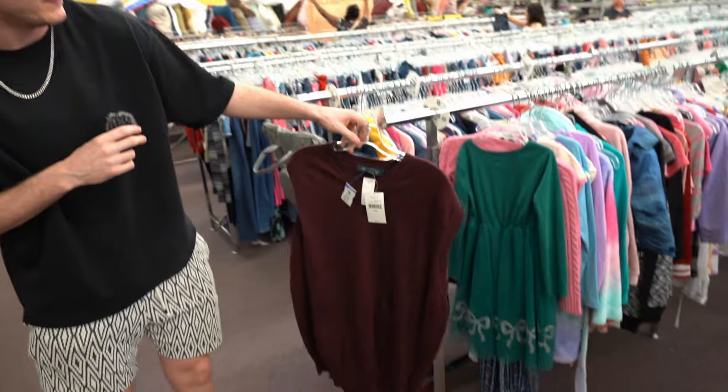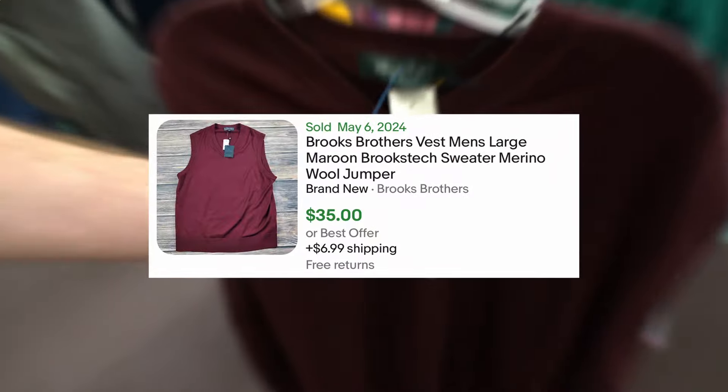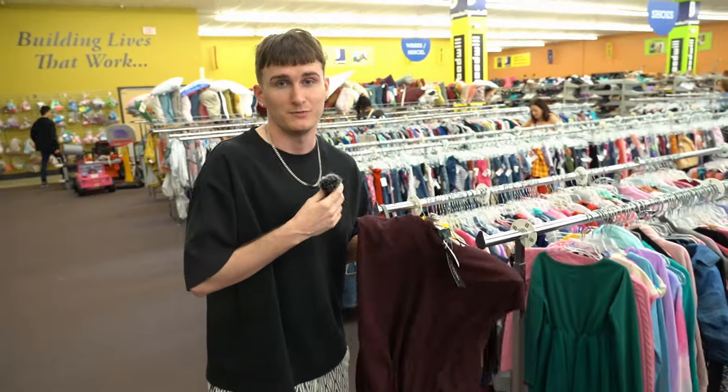Brooks Brothers — it is brand new with tags. We are going to take a shot with it and it is $8. As you can tell, the MSRP is nice. We're just going to put it in and rock with it.